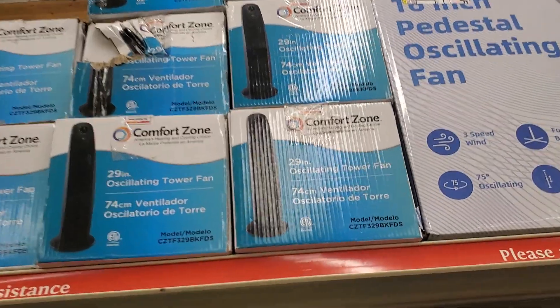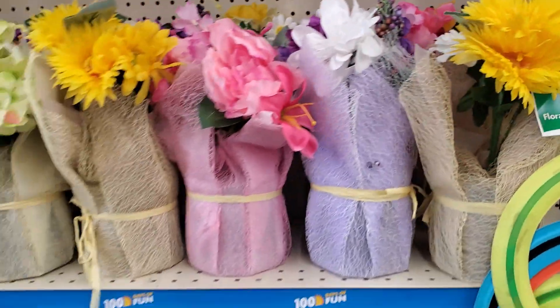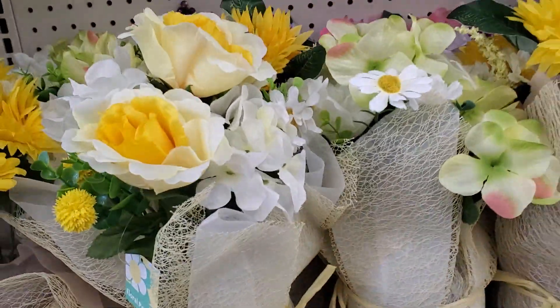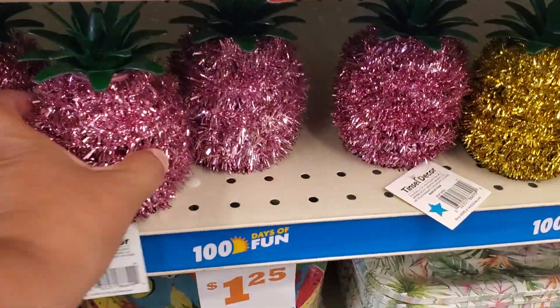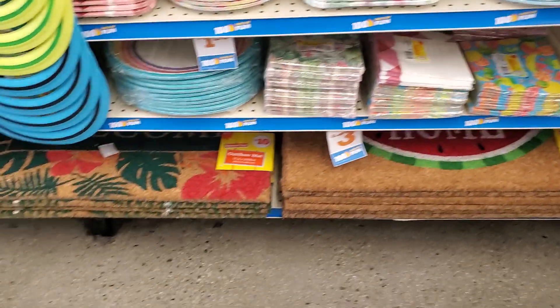I don't know how much those are, but those are cute — those are only $5, they're pretty big. These are $1.25 — the same ones from Dollar Tree, same price. Those mats are $10.